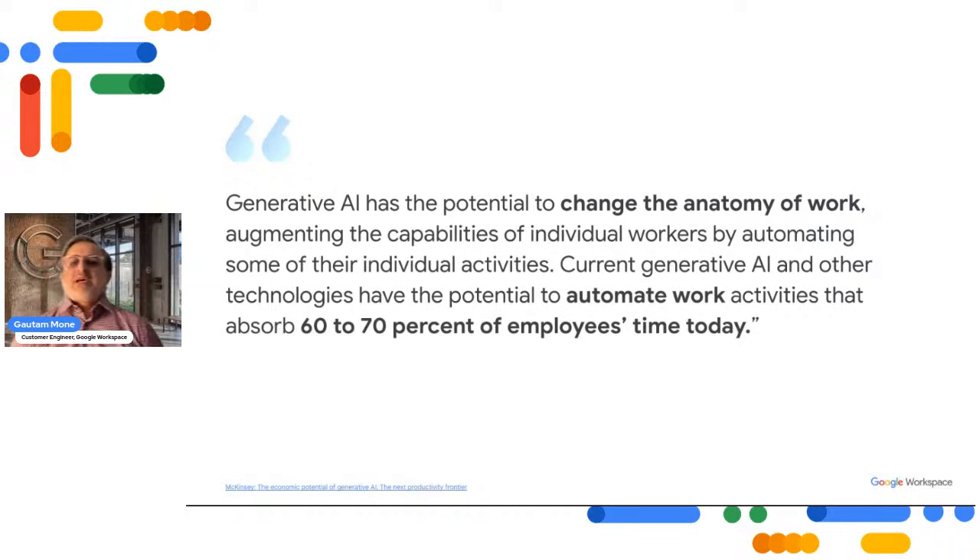Generative AI has the potential to change the anatomy of work, augmenting the capabilities of individual workers by automating some of their individual activities. Current generative AI and other technologies have the potential to automate work activities that absorb 60 to 70 percent of employees' time today. Previously, we estimated technology could automate half of that time. This acceleration is largely due to generative AI's increased ability to understand natural language, required for knowledge work occupations.